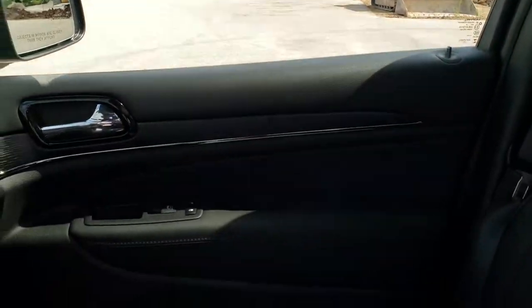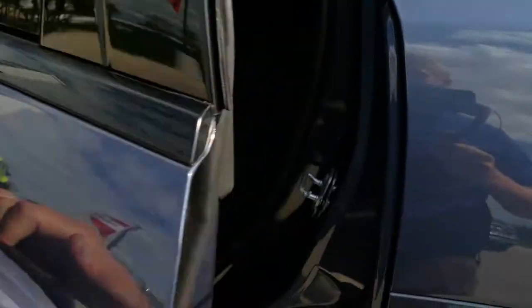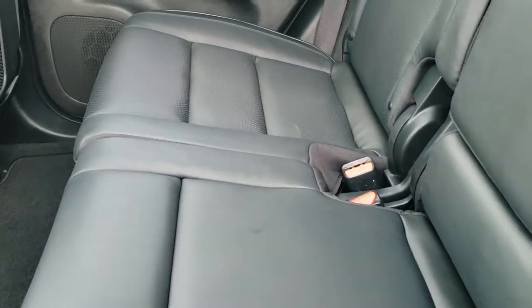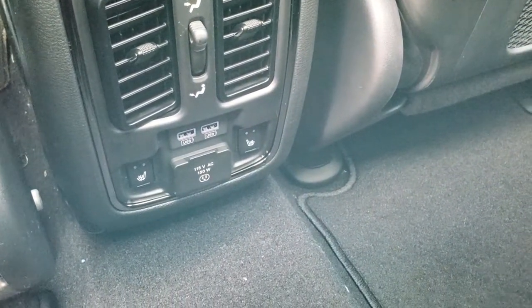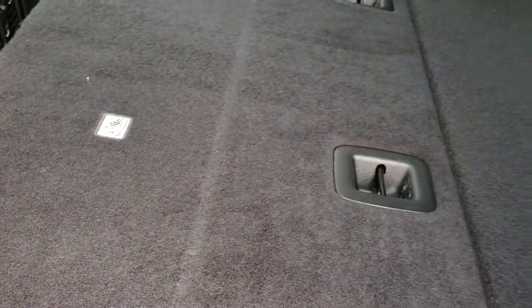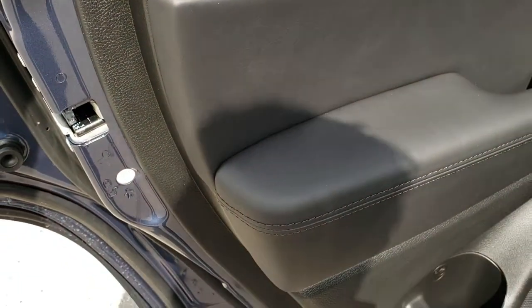We're going to take a quick look at the back seats. Lots of room back here. You do get the latch child safety system. These back seats are heated as well, and you get two USBs and a 115-volt, 150-watt plug-in back here. These seats do fold down almost completely flat, which is nice if you've got to haul extra stuff. And you do get the child safety locks in the back doors.